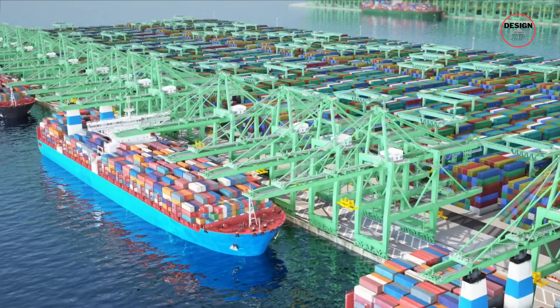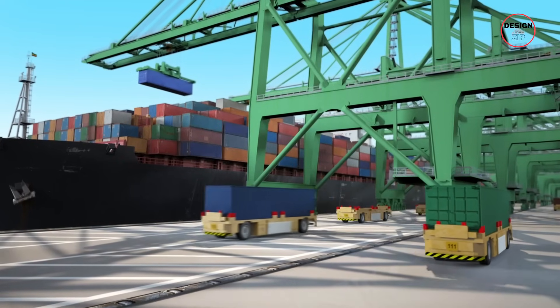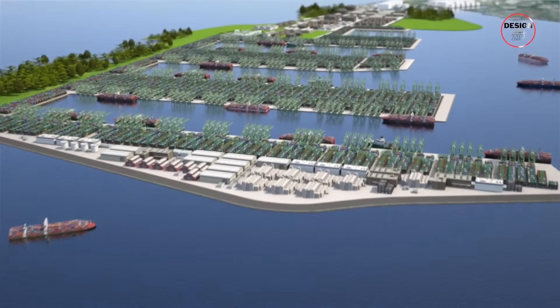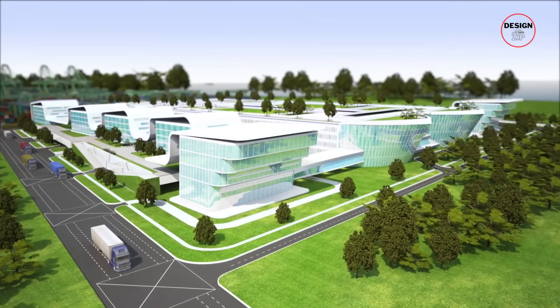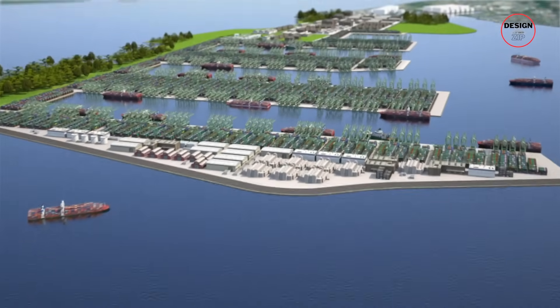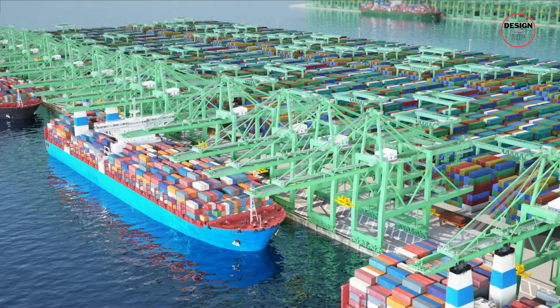These electric AGVs slash carbon output by half compared to diesel trucks. The port's smart grid integrates solar energy, and buildings are designed to use 60% less power than conventional ones. By 2050, Tuas is expected to run at net zero.